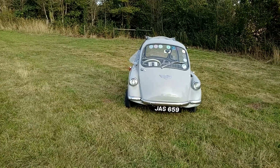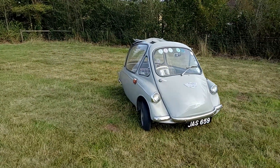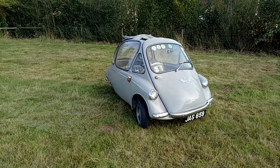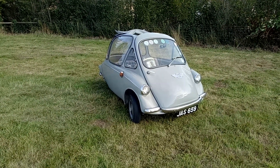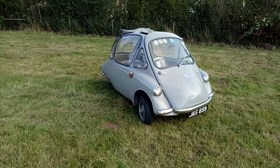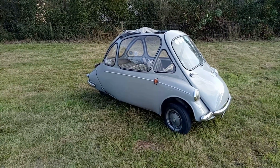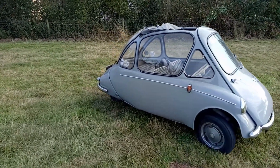These were made in the 1950s; production continued into the early 60s. But the problem was BMC developed the Mini, which was rather better at being a car. This has just a single cylinder engine, so it's a bit minimalist.